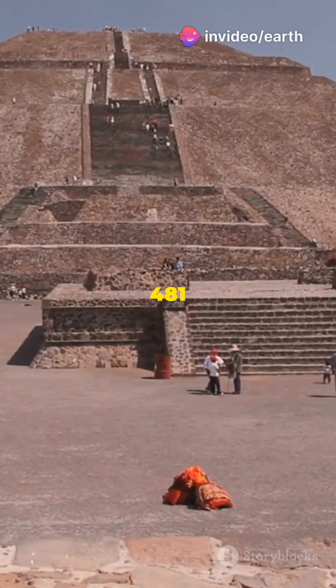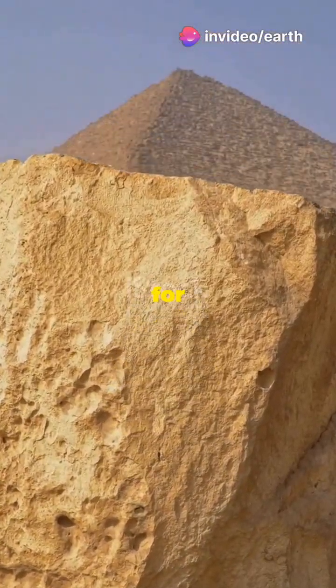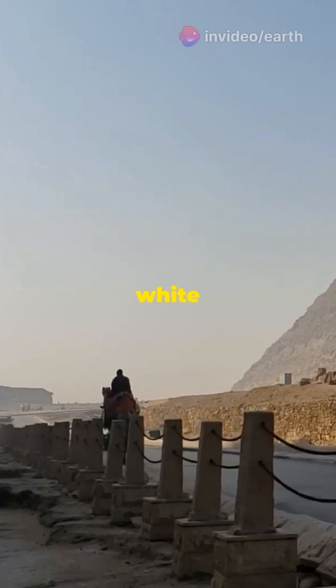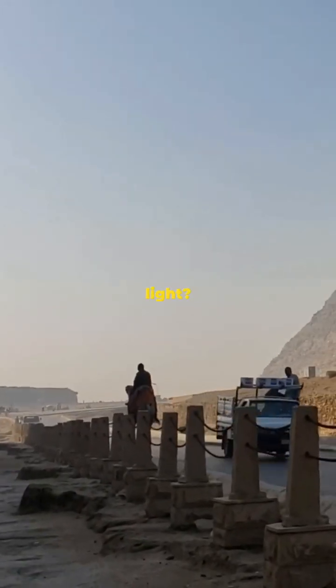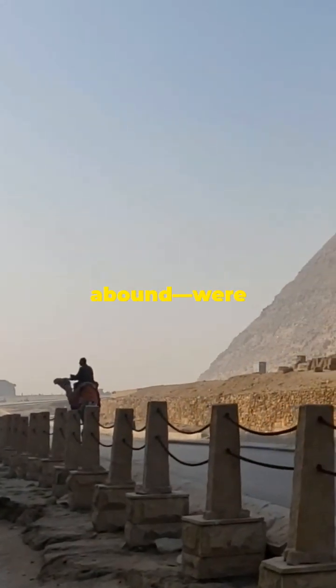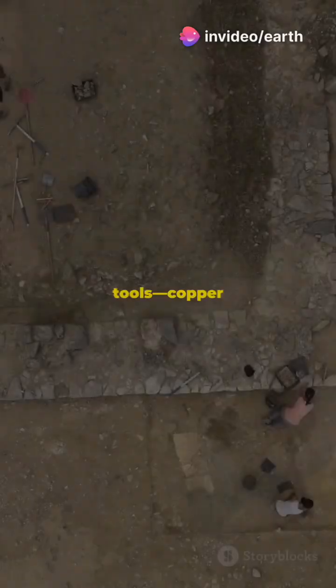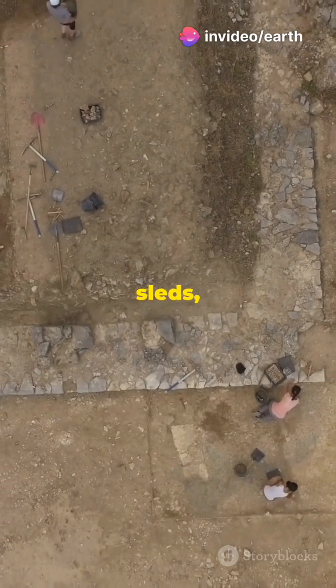The Great Pyramid of Giza, standing tall at 481 feet, has fascinated scientists for centuries. Did you know it was originally covered in gleaming white casing stones that reflected the sun's light? Theories abound — were the workers paid labourers or skilled craftsmen? What about the tools: copper chisels, wooden sleds and ropes?